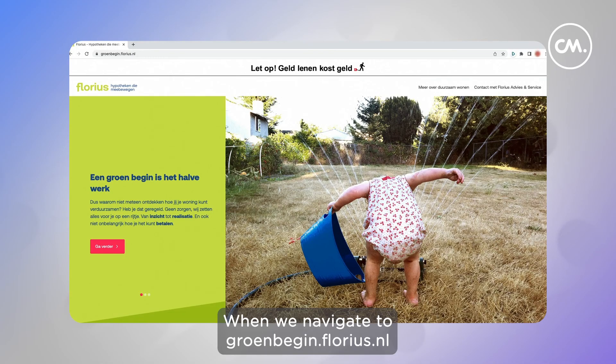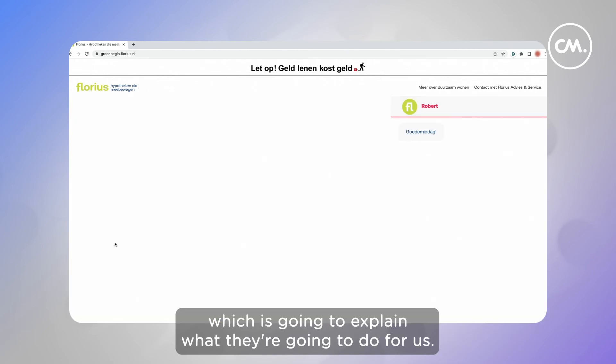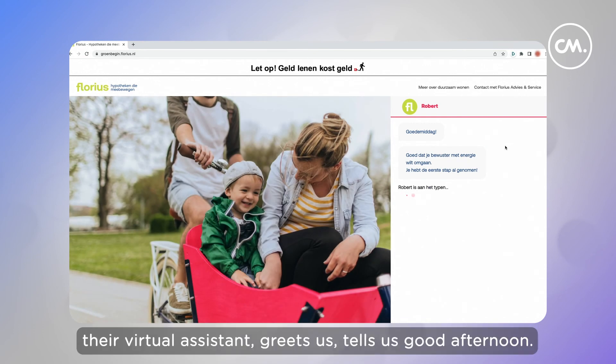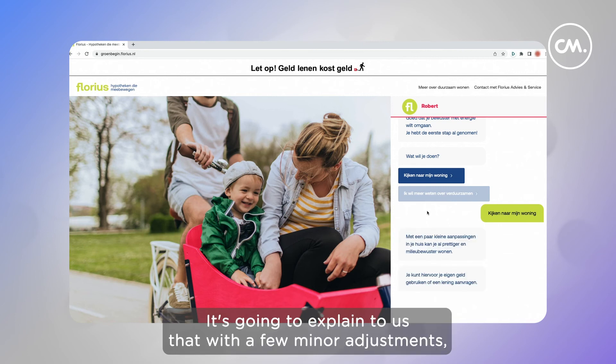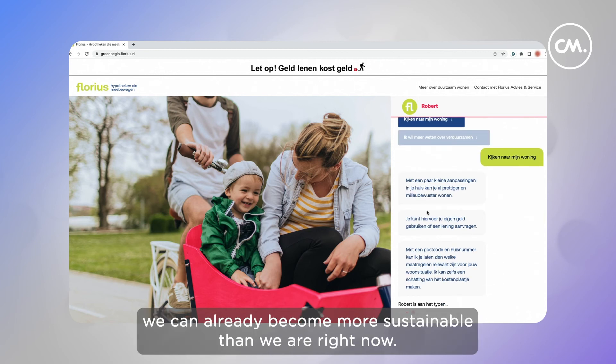When we navigate to groenbegin.florius.nl, we're presented with a few prompts which will explain what they're going to do for us. Robert, their virtual assistant, greets us, tells us good afternoon, and says we're taking the first steps towards sustainability. We're going to be taking a look at our residence, and it explains that with a few minor adjustments we can already become more sustainable than we are right now.